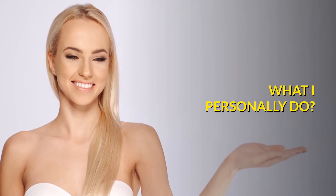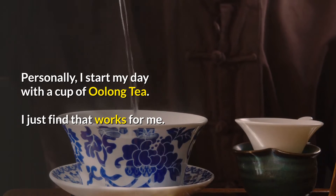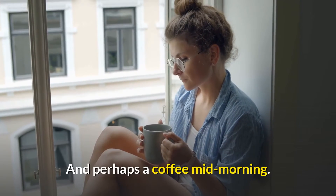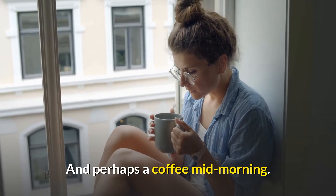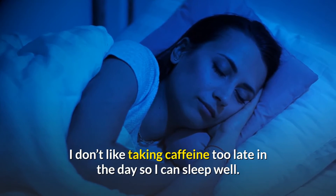Personally, I start my day with a cup of oolong tea — I just find that works for me. And perhaps a coffee mid-morning. I don't like taking caffeine too late in the day so I can sleep well.